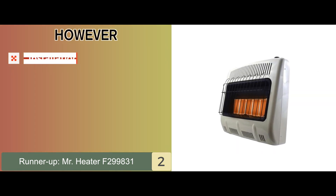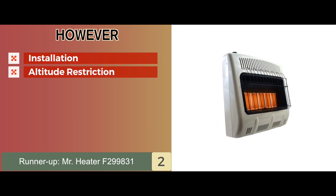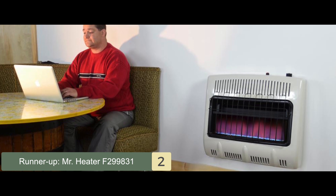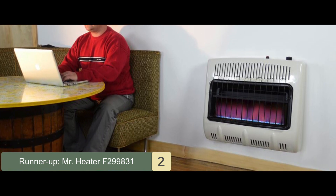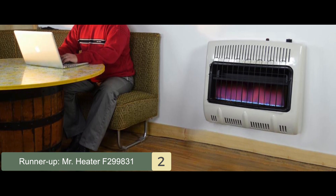However, it's not easy to install, and it comes with a 4,500 feet high altitude restriction. The bottom line is, it comes with quite a high heat output. It can be used with a variety of heating applications, and it has an automatic low-oxygen shut-off system.